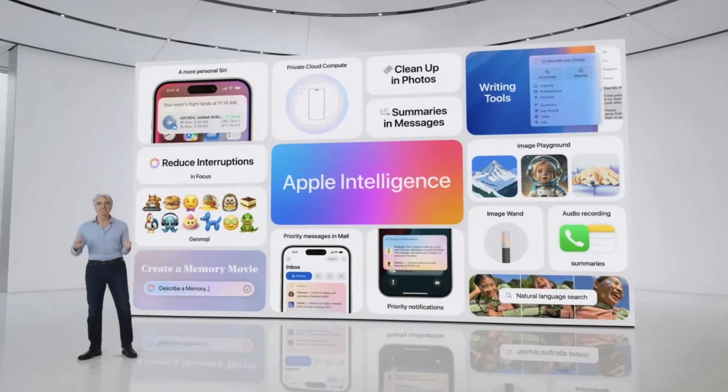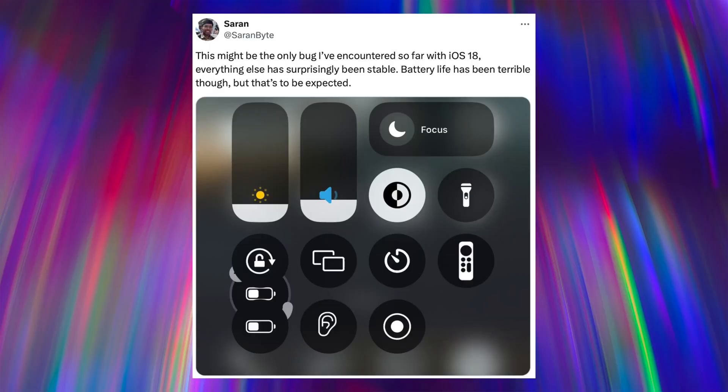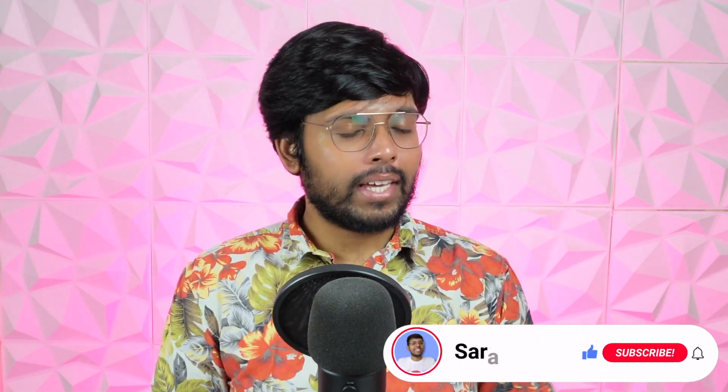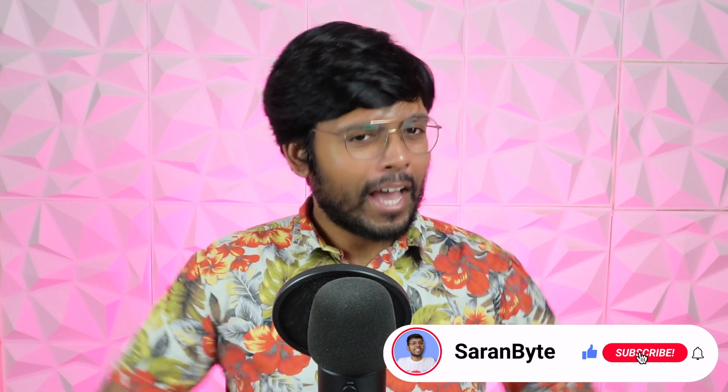Those are my favourite iOS 18 features so far. This certainly feels like a substantial update, and remember this beta doesn't even include the AI features, which are even more impressive. iOS 18 has been stable so far and I'm hoping it stays that way. Let me know your thoughts in the comments, make sure to like and subscribe, and thank you for watching.